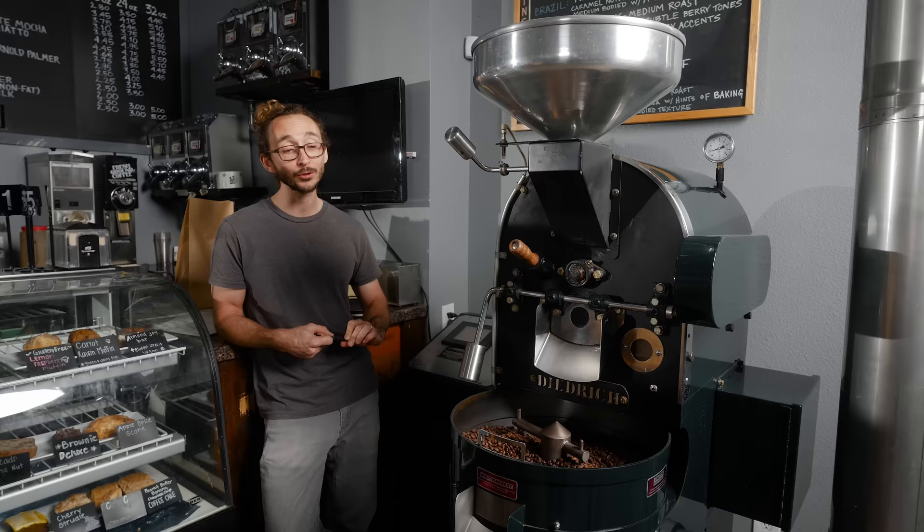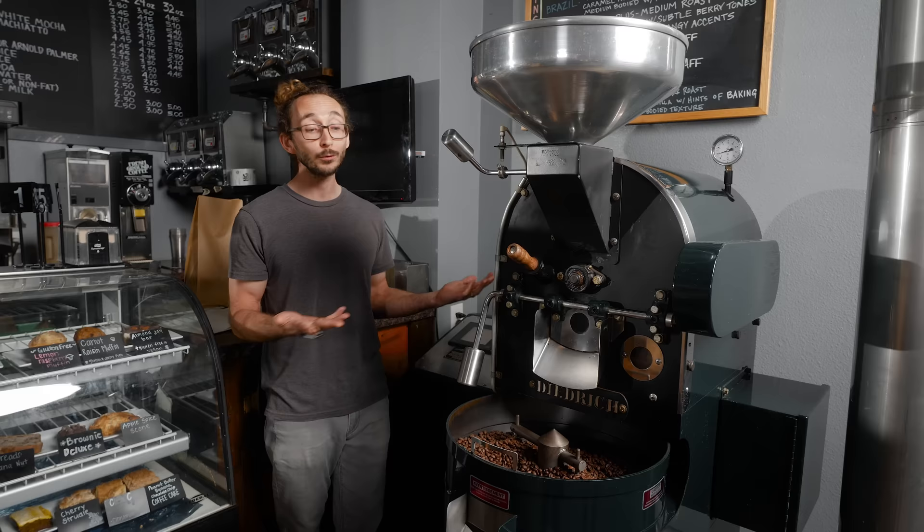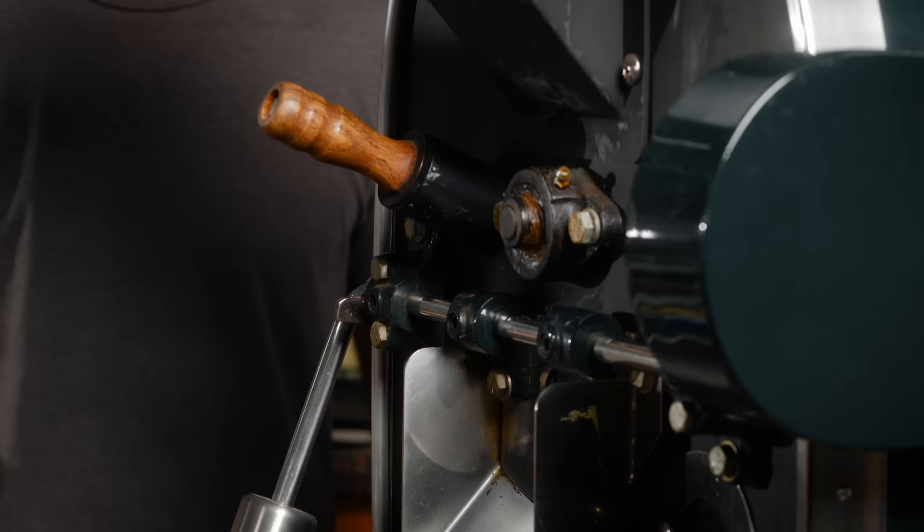I think even if you're doing something that works really well, why not share that with other people and let them try to do that too — really elevate all of the coffee, if you really think what you're doing is the best way to do it.